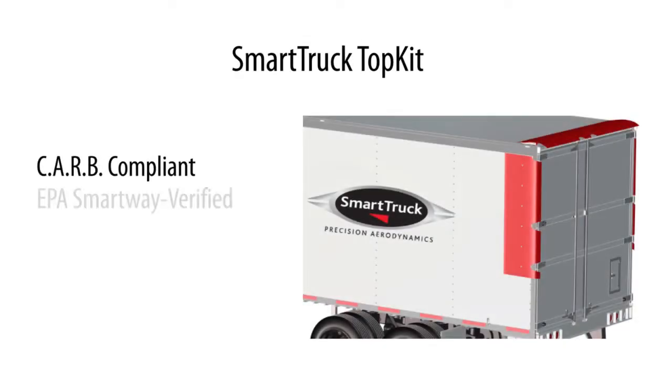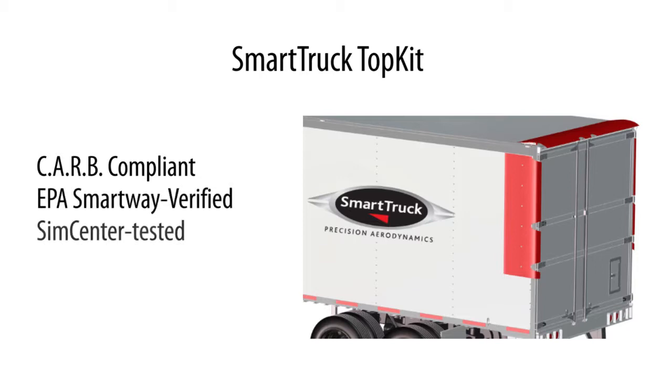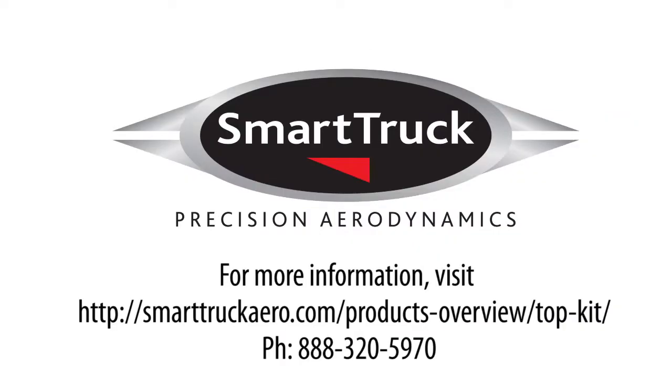Smart Truck's top kit has twice been named an HDT Top 20 product and independently verified, and comes with a limited lifetime warranty. Please contact us to learn more about these revolutionary concepts in aerodynamics, or visit our website for more information.